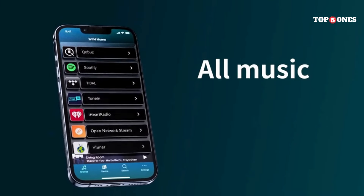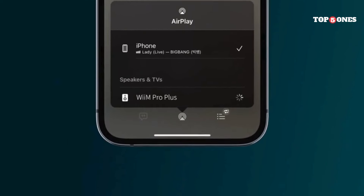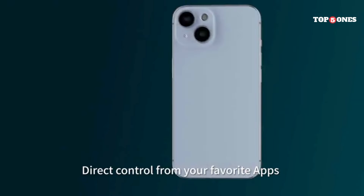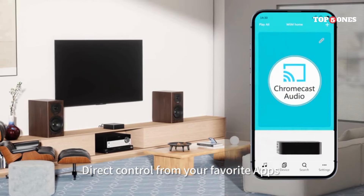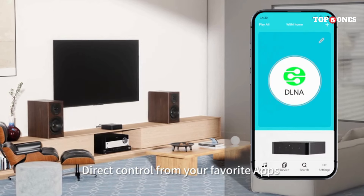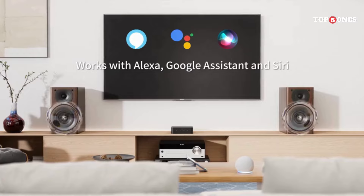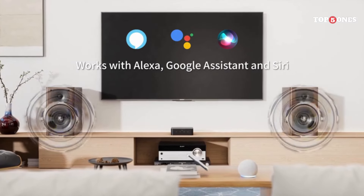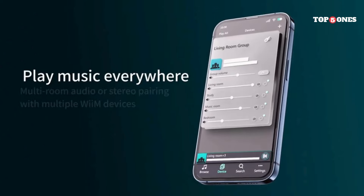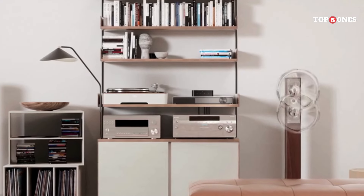Speaking of music, the Pro Plus boasts some improvements in the audio department. They've revamped the internal clock and power supply, resulting in what they claim is a significant reduction in noise. This thing sounds fantastic — whether you're blasting your favorite tunes or getting lost in a delicate classical piece, the Pro Plus delivers a clean and detailed listening experience. Another cool upgrade is the addition of an optical output, which means you can connect the Pro Plus to an external DAC if you want to squeeze even more performance out of your setup.